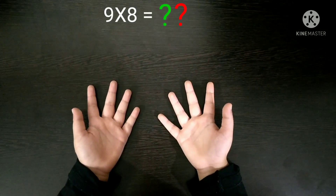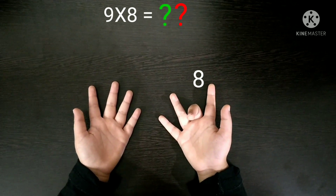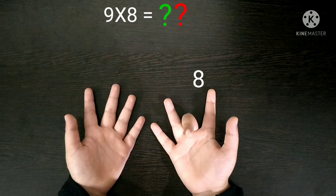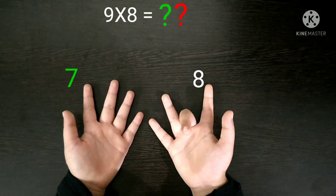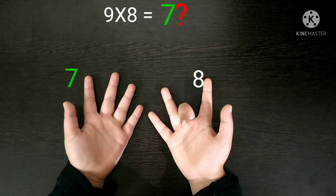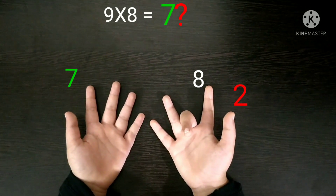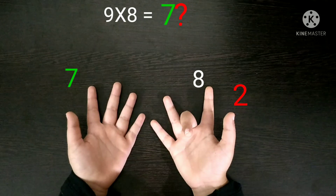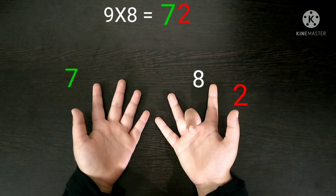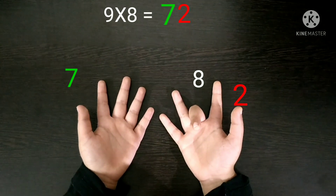Next, 9 times 8. First you have to fold the 8th finger and then count the fingers before and after. Before the 8th finger, there are 7 fingers remaining, so the number 7 will come in the tens place. And after the 8th finger, there are 2 fingers left, so the number 2 will come in the units place. So 7 and 2 combined will become 72. Our answer is 72 — 9 times 8 is 72.